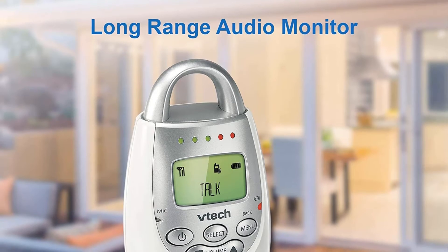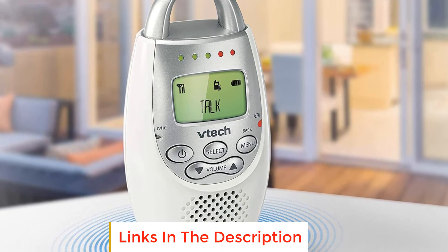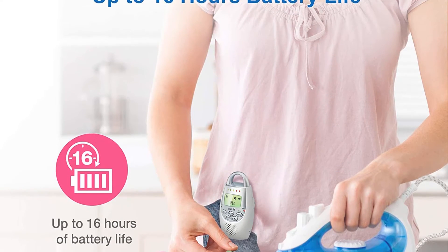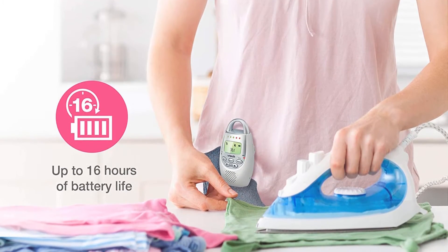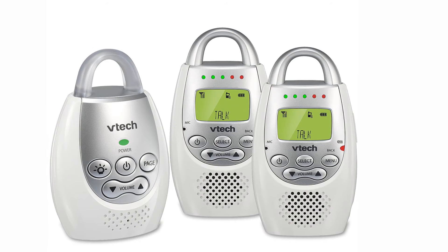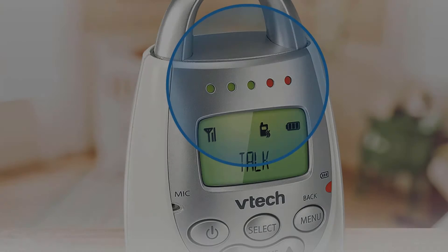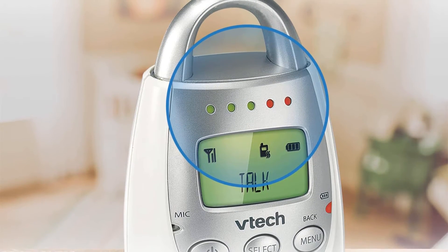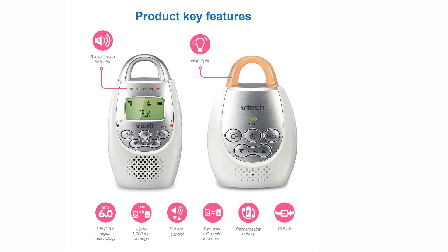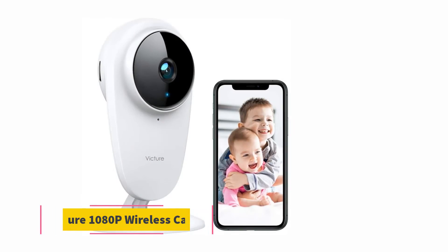The VTX DM221 audio baby monitor offers an excellent option for parents who want an affordable, frills-free baby monitor. There's no video, but it lets you listen in on what's happening in your baby's room. If you don't want to listen, you can monitor the graphic bars on the display of the parent unit while the monitor is on mute. It features two-way talk so you can soothe your baby or sing to them from afar. It comes with one monitor and two parent monitors. The range is about 150 feet indoors or up to 1,000 feet outdoors.